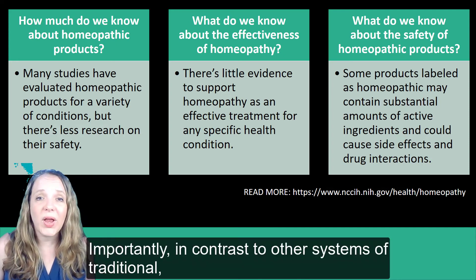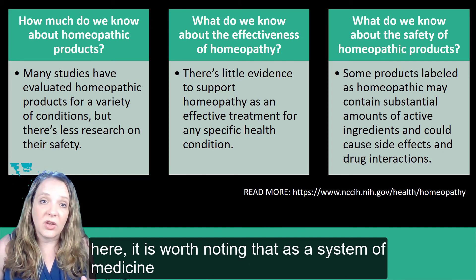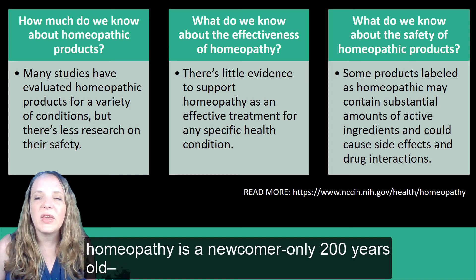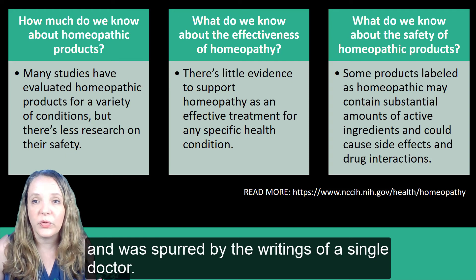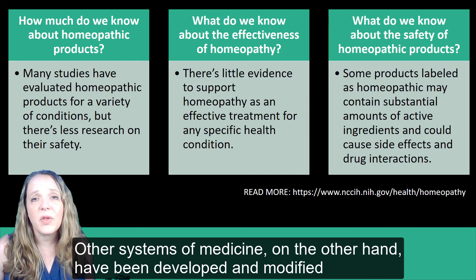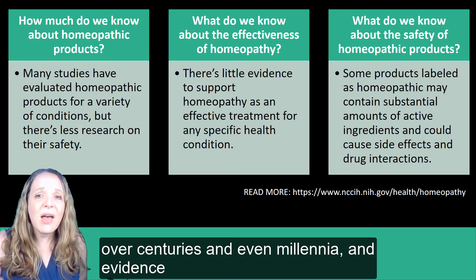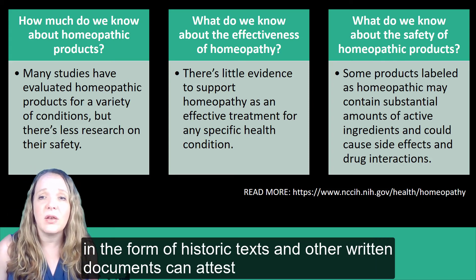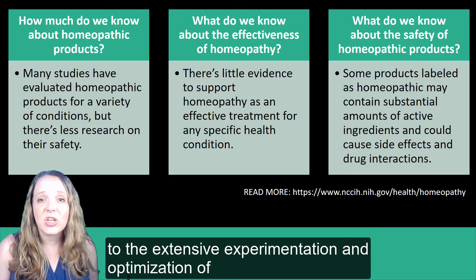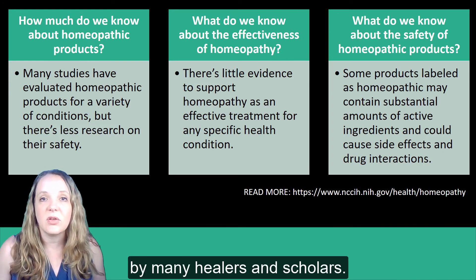Importantly, in contrast to other systems of traditional, complementary, and alternative medicine, it is worth noting that as a system of medicine, homeopathy is a newcomer — only 200 years old — and was spurred by the writings of a single doctor. Other systems of medicine, on the other hand, have been developed and modified over centuries and even millennia, and evidence in the form of historic texts and written documents can attest to the extensive experimentation and optimization of both medical materials and their therapeutic uses by many healers and scholars.